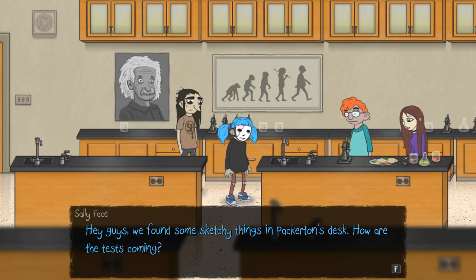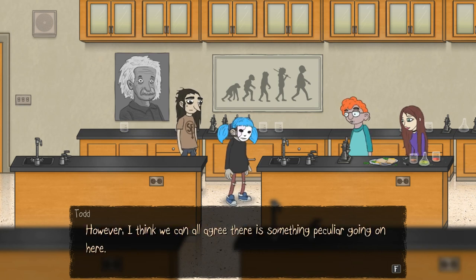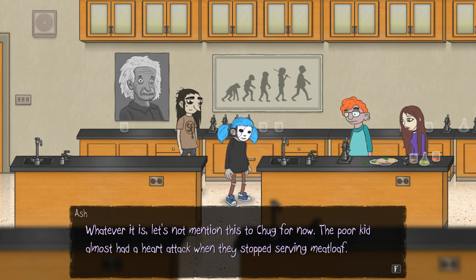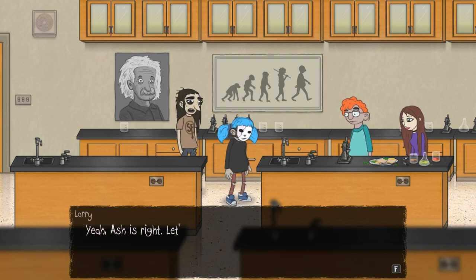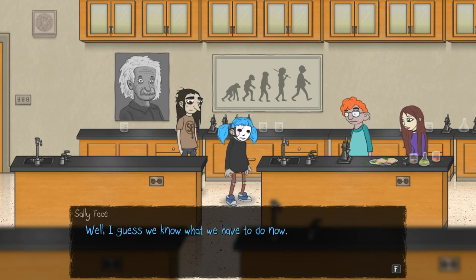Guys, we found some sketchy things in Packerton's desk. How are the tests coming? We're not getting any signs of harmful chemicals or bacteria. However, I think we can all agree there is something peculiar going on here. Whatever it is, let's not mention this to Chug for now. The poor kid almost had a heart attack when they stopped serving meatloaf. Let's keep this under wraps until we know for sure what's going on. Sounds like a good idea.